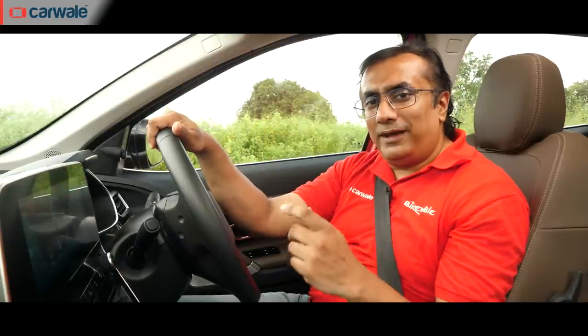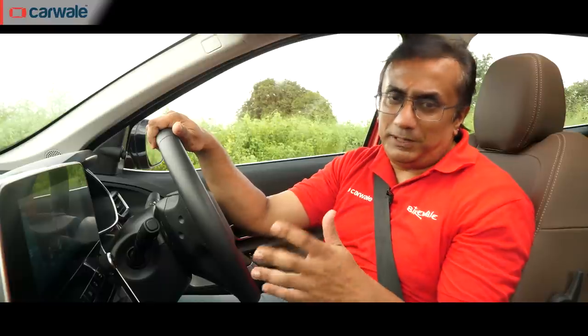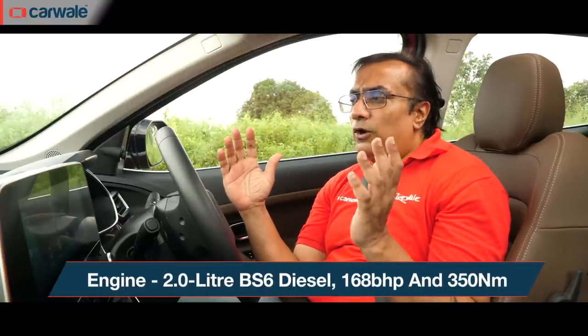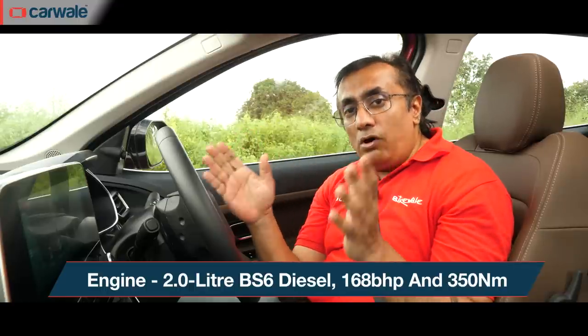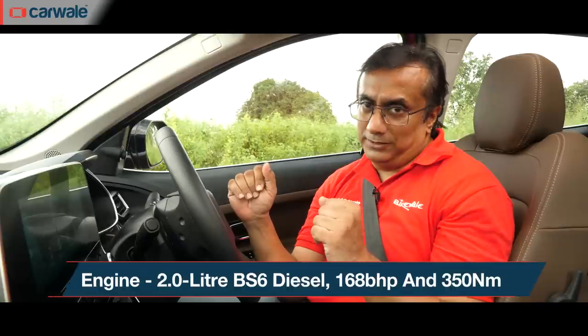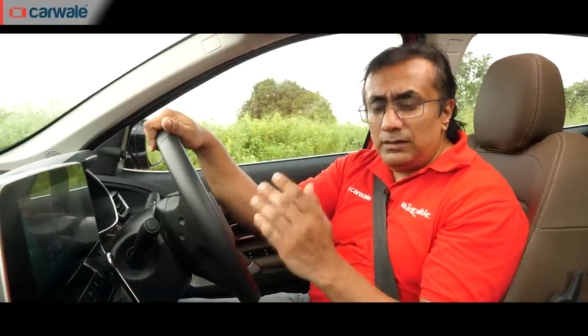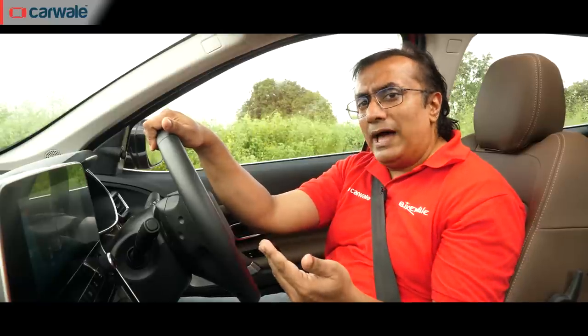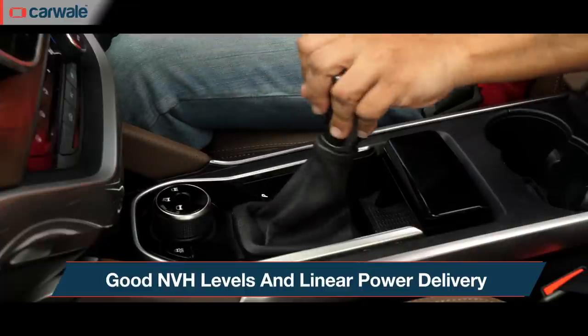To make the Harrier BS6 compliant, the two-litre diesel motor was given an additional 28 bhp approximately, making the total power output around 168 bhp. The torque output remains the same at 350 Newton meters. This is the automatic transmission variant — a six-speed torque converter gearbox. Upon cranking the engine, those familiar with the older Harrier will appreciate that this one has a lot less NVH. However, you can still hear the engine in the background.